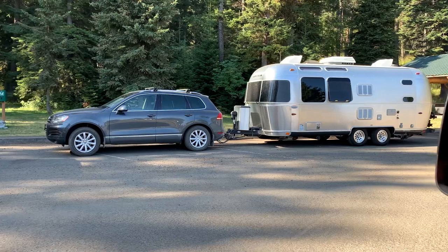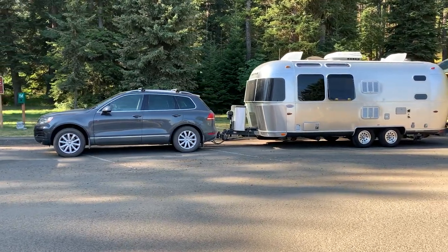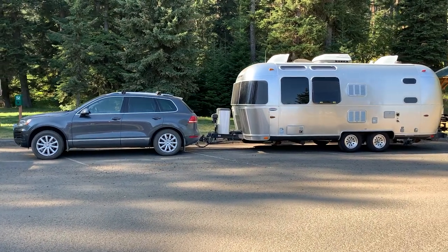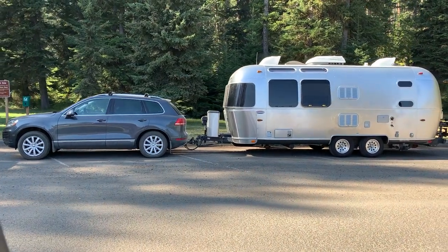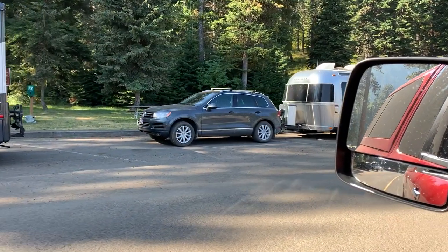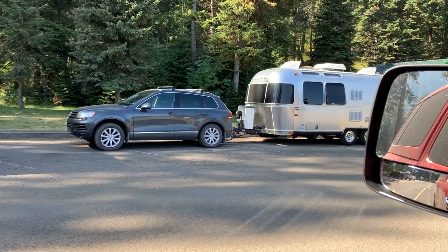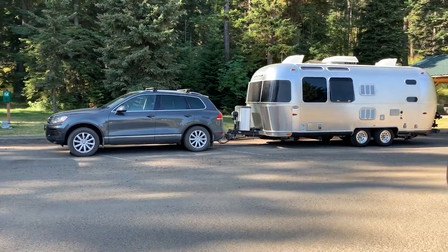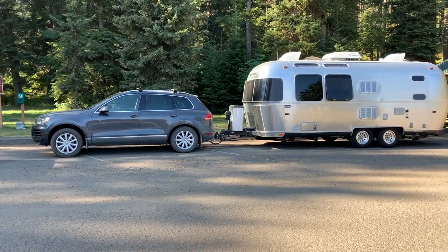I did not get the specific model, but doing some research, the gross vehicle weight rating on that particular trailer is about 7,000 pounds give or take. The tow capacity on a Volkswagen Touareg SUV is a maximum of 7,700 pounds, which is actually pretty good for an SUV. But you can already see the problem — they are fully maxing out the tow capacity, which is a serious issue from a safety standpoint, putting undue stress on that tow vehicle.